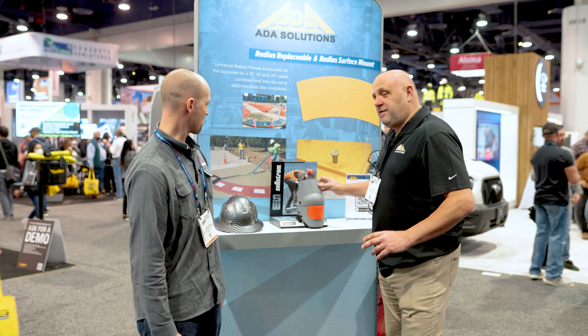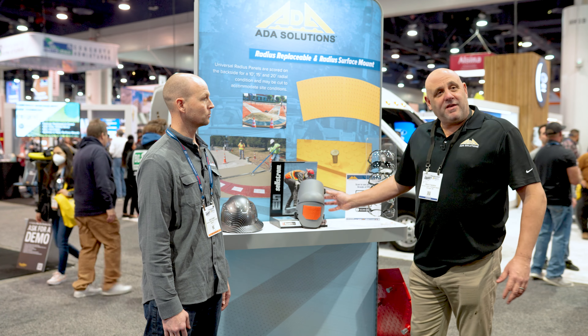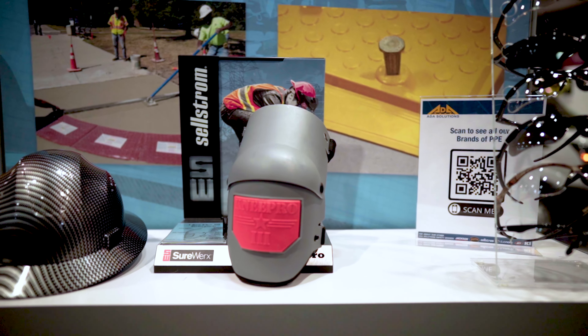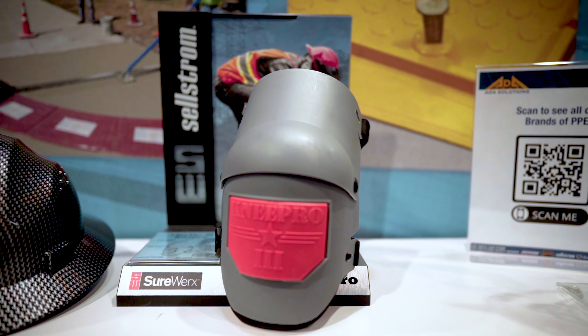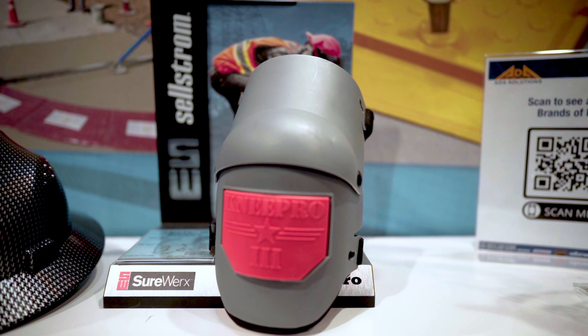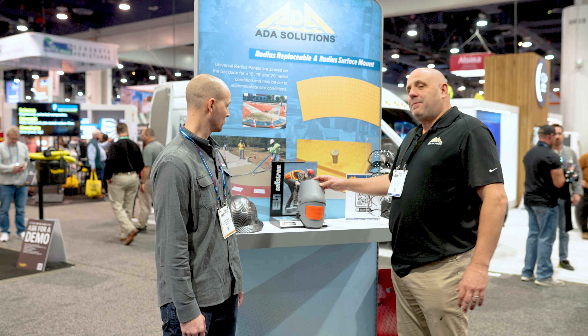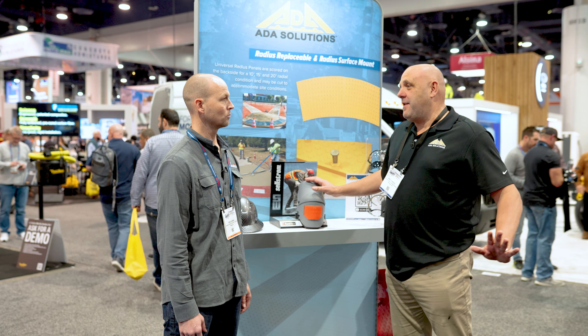Let's start with the knee pads. This is the Jackson Ultraflex Knee Pro — the best knee pad on the market. Super lightweight, super flexible, closed cell padding, so it's sweat resistant. The pad itself will stay on your knee; it will not slip up or down, side to side. Absolutely fabulous. Once your contractors try these, they will never ever buy another knee pad.